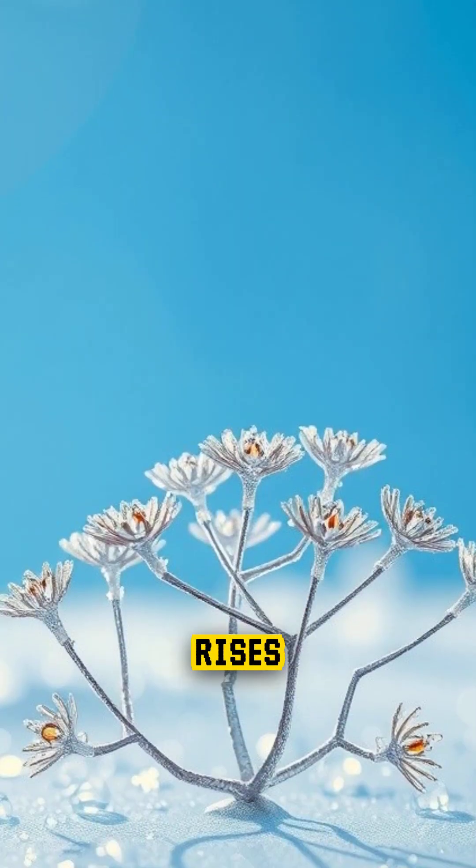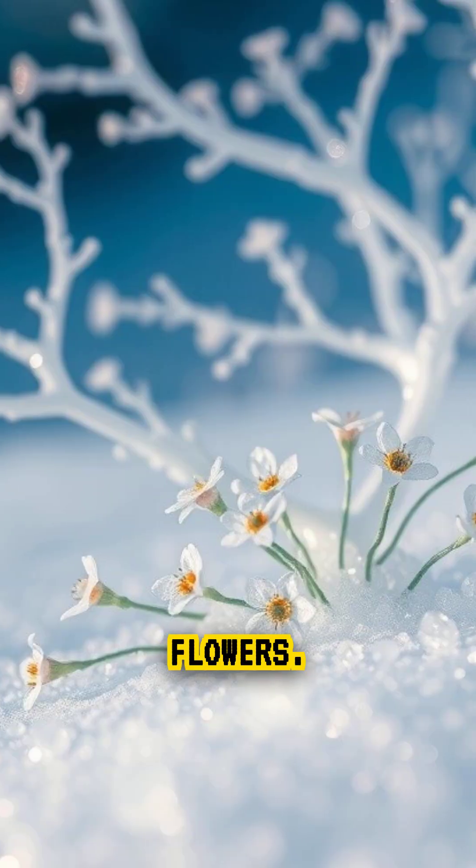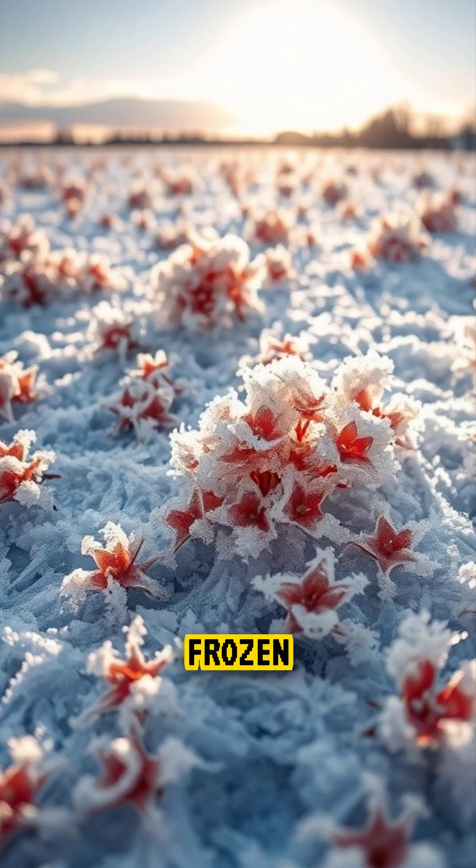As the moisture rises, it builds tiny ice crystals that stack into shapes that look like blooming flowers. Each one is only a few millimeters tall, but together they can cover large areas like a field of frozen blossoms.